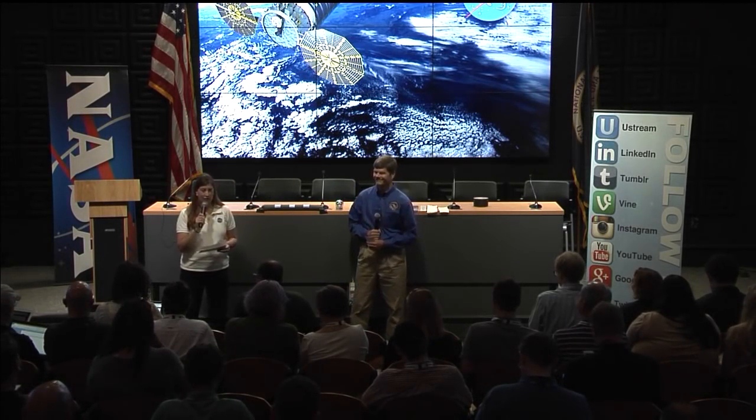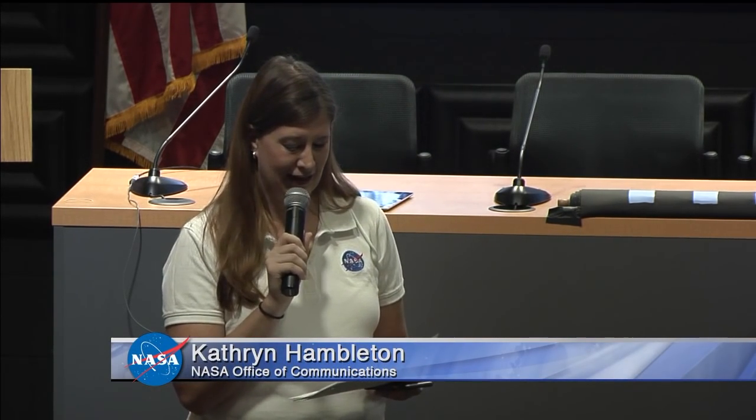Hello everyone and welcome. I'm Katherine Hambleton with NASA's Office of Communications. Thank you for joining us here today at Wallops Flight Facility in Virginia to talk about the science launching aboard the Cygnus spacecraft to the International Space Station. Cygnus is packed and ready to launch atop an Antares rocket during a five-minute window that opens at 8:03 p.m. tomorrow night.